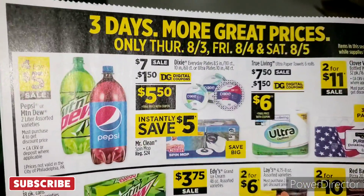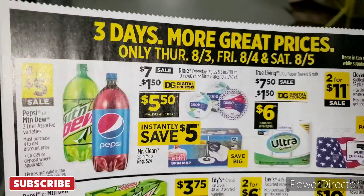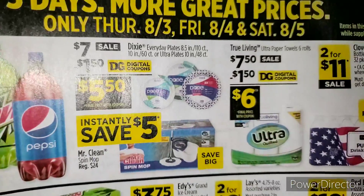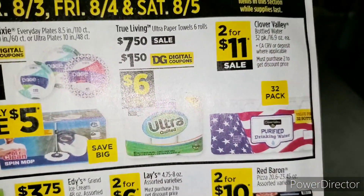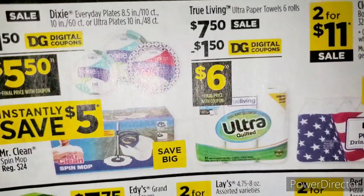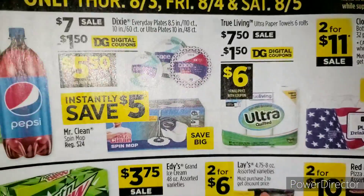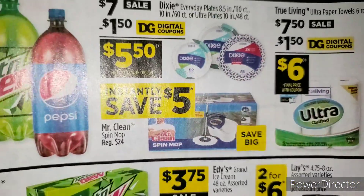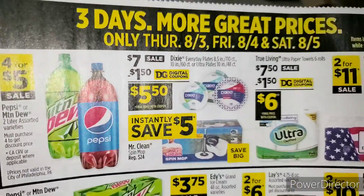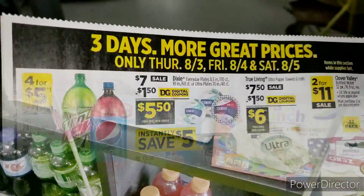I want to let you guys know about the three-day sale — it's August 3rd until August 5th. That's when the clearance event is happening. As you can see, this is everything that's going to be on the two-for-eleven water. We have True Living paper towels at $7.50, with a $1.50 digital making that $6.00. We have the Mr. Clean mop — you can save $5.00 instantly. And if you do these deals on a Saturday, you can save more. What I'm interested in is this four-for-five soda.